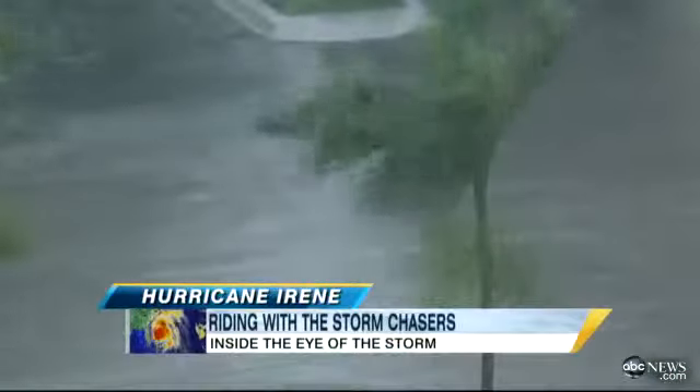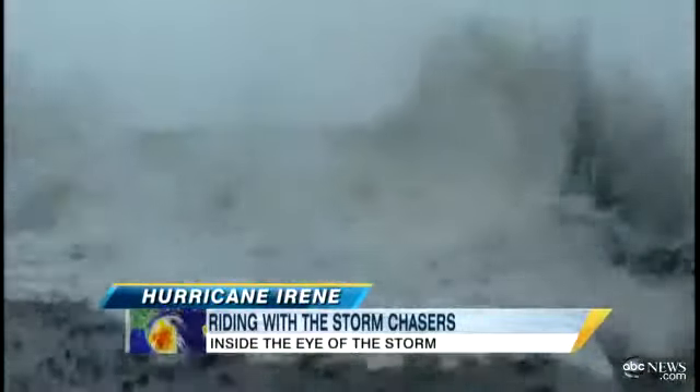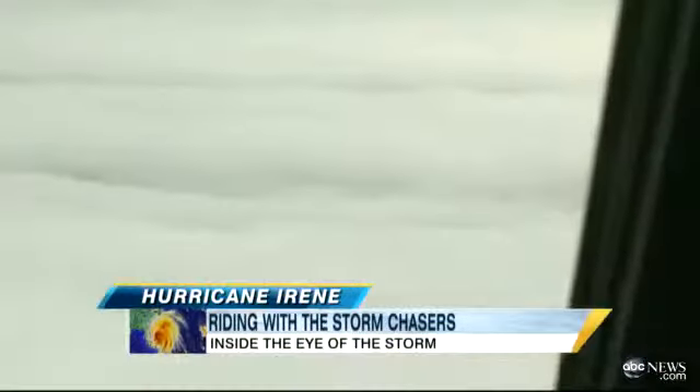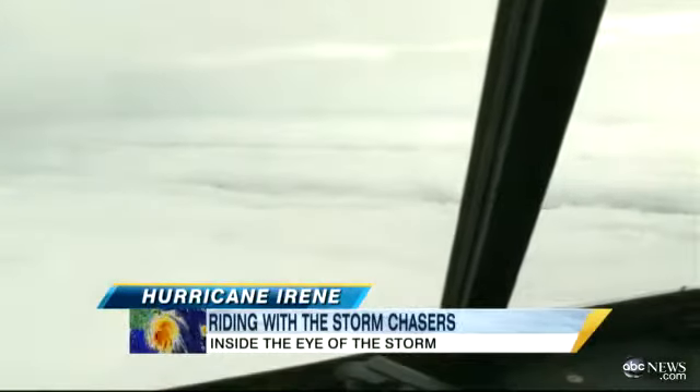Irene's pressure is dropping, which means the storm is getting stronger. The ocean waters below are incredibly warm at 85 degrees, helping it grow. And on the northeast side of the storm, where it's usually most dangerous, this one is especially so, with hurricane-force winds that stretch out 100 miles. It's a large hurricane.